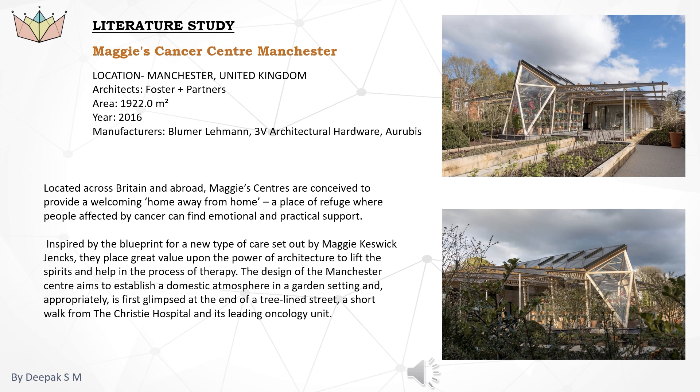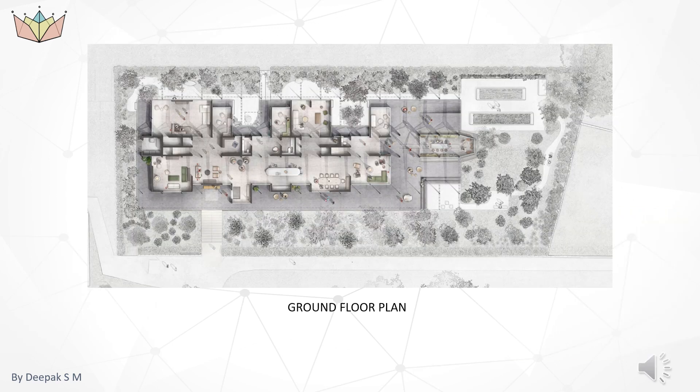Here I will explain the literature case study of one famous project: Maggie's Cancer Center, Manchester, United Kingdom. Architects: Foster and Partners. Area: 1,922 square meters. Year of completion: 2016. Maggie's centers are conceived to provide a welcoming home away from home, a place of refuge where people affected by cancer can find emotional and practical support. Inspired by the blueprint for a new type of care set out by Maggie Keswick Jenks, they place great value upon the power of architecture to lift the spirits and help in the process of therapy.